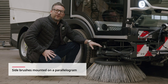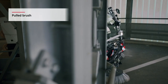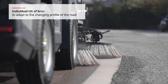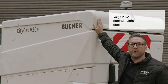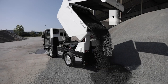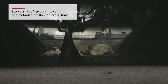Let's take a look at the optimised brush positioning. The hopper has an equally impressive operating capacity, and our suction technology enhances the sweeping performance further.